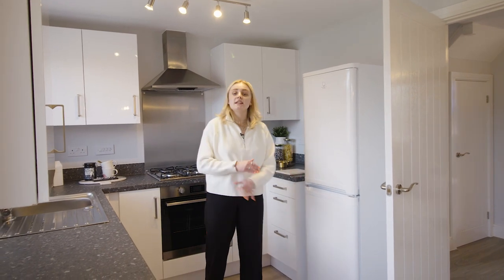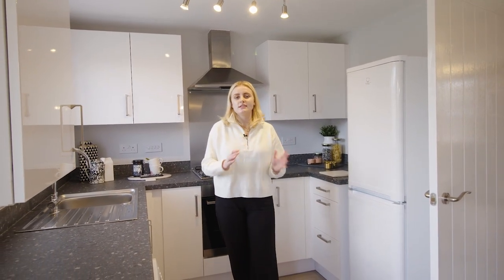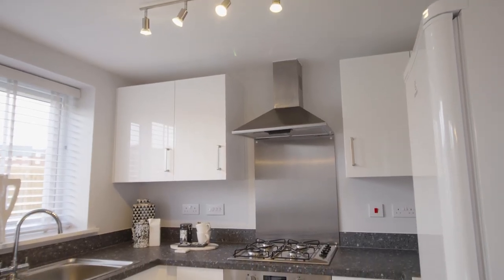And then we have the kitchen. This can be personalised to suit you through our range of options and upgrades. This includes flooring, worktops, cabinets, or even lighting. You can design your home to suit you.